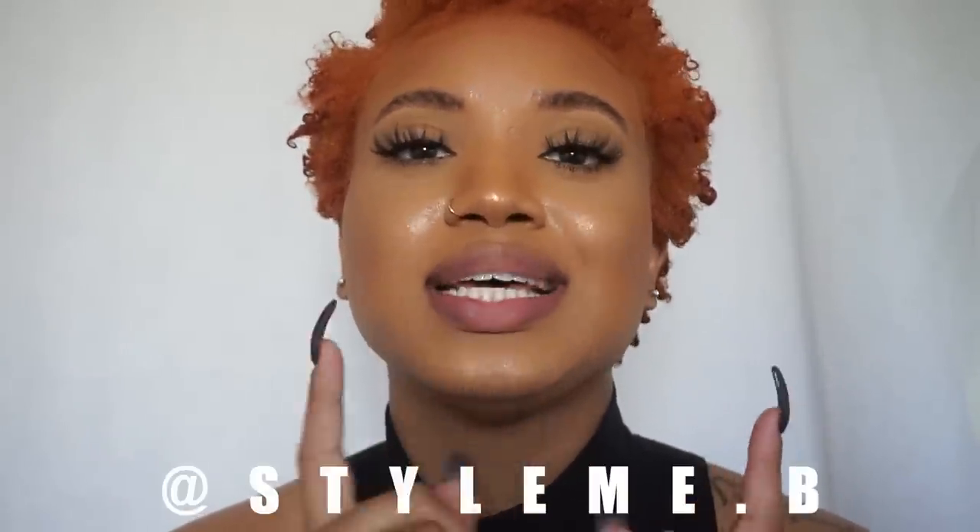My hair feels so soft, look at my curls! So we out here, you know. I'm excited about my new color. Comment what you guys think. Thanks so much for watching this video, I hope you guys enjoyed it. Don't forget to like, comment, and subscribe to my channel.